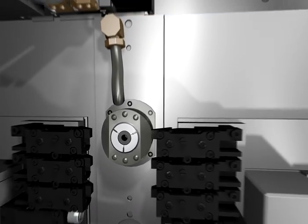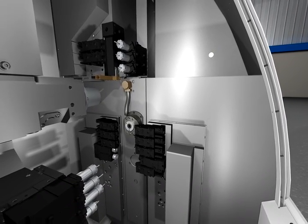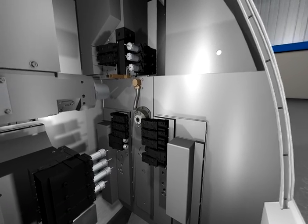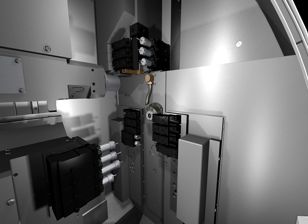An open machining area provides easy access to tooling and makes working inside the Deco a pleasure. All access can be managed simultaneously. Here we'll give you a tour of the axes of movement for the A line.